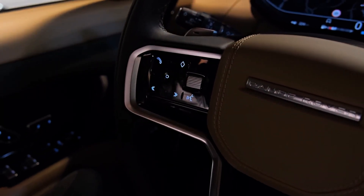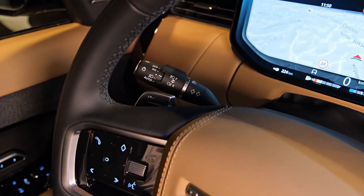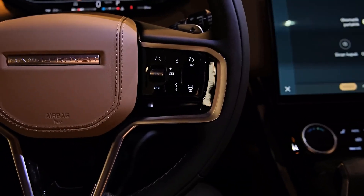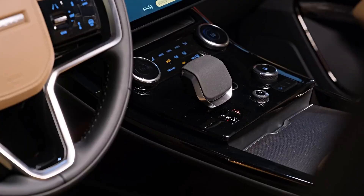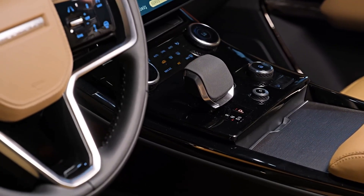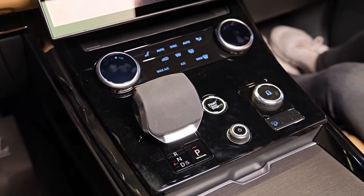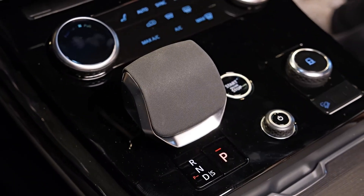The Range Rover Sport is equipped with a new lineup of predominantly electrified engines, centered around a 3.0-liter turbocharged Ingenium straight-six. Engine options include mild hybrid petrol variants with power outputs of 360 horsepower and 400 horsepower, as well as diesel options with 250 horsepower and 350 horsepower.